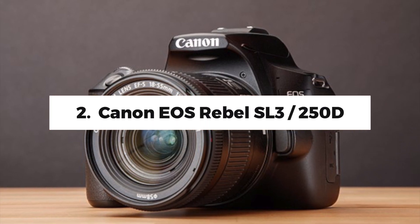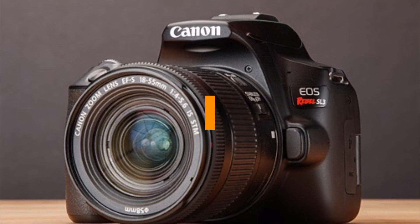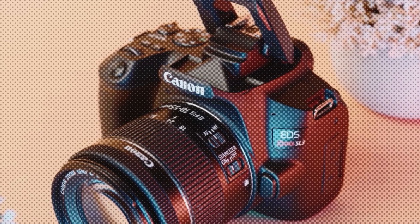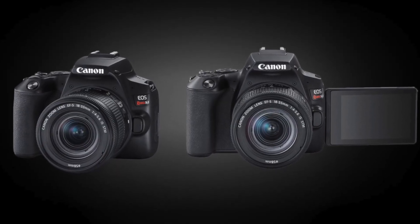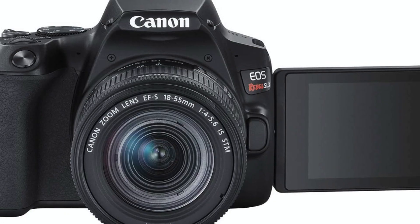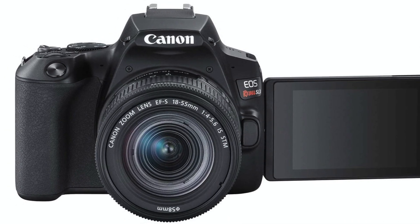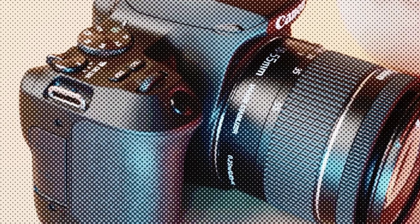Number 2: Canon EOS Rebel SL3 / 250D. This is the greatest Canon DSLR in terms of features, pricing, and ease of use. The Canon EOS Rebel SL3, also known as the EOS 250D in Europe, is a great camera for beginners, because despite costing a little more than entry-level models like the Nikon D3500, it has a lot of features that make taking pictures easier and more fun, as well as the ability to take on more advanced projects as your skills improve.